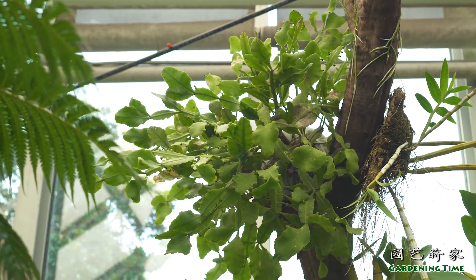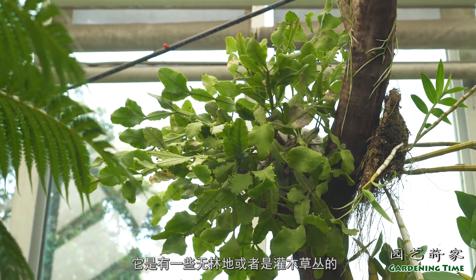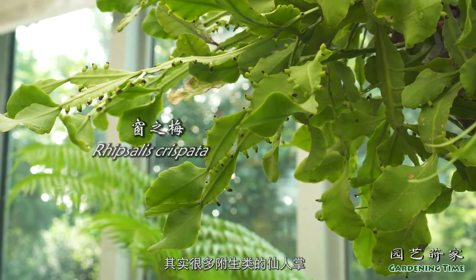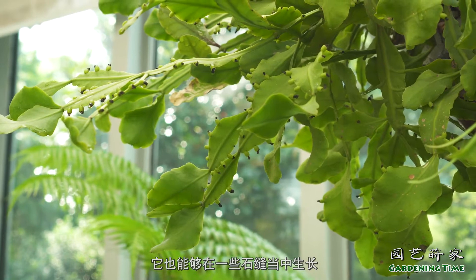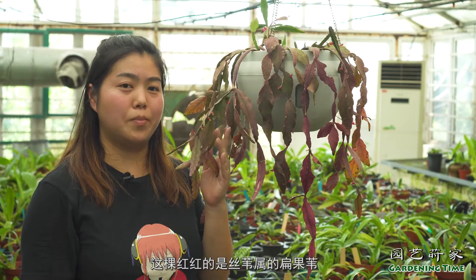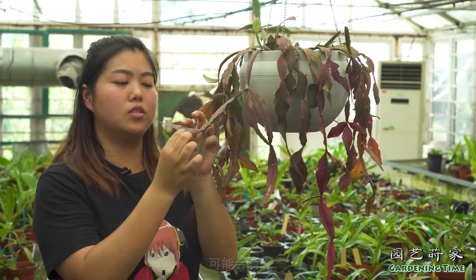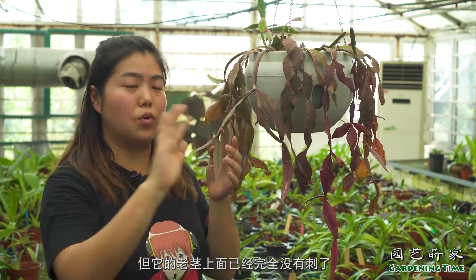这是一株丝苇属的窗枝梅，它跟其他丝苇属最大的区别在于它是生长在巴西南部大西洋森林区的，这个森林区有一些无林地或者是灌木草丛。它一般附生在树丛上或者岩石缝中，其实很多附生类的仙人掌，除了在树上能够生长之外，也能够在一些石缝当中生长。这一颗红红的是丝苇属的扁果苇，可以看到它的茎节都已经完全扁平化了，芯枝上面刺座还会有一点点毛状的刺，老茎上已经完全没有刺了。